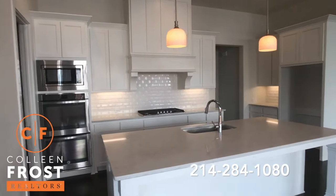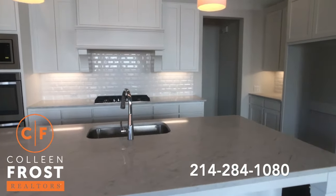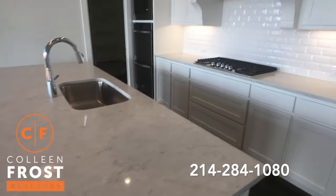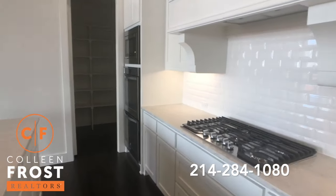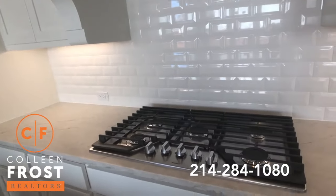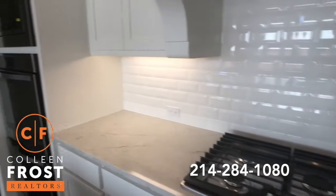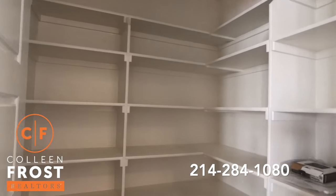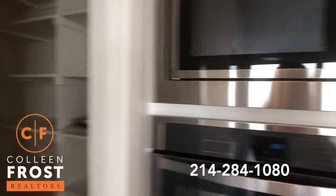Great open kitchen concept. Beautiful marble-like countertops. Stainless steel appliances. Double ovens. Five gas burner cook range. We have our kitchen pantry. Tons of storage.